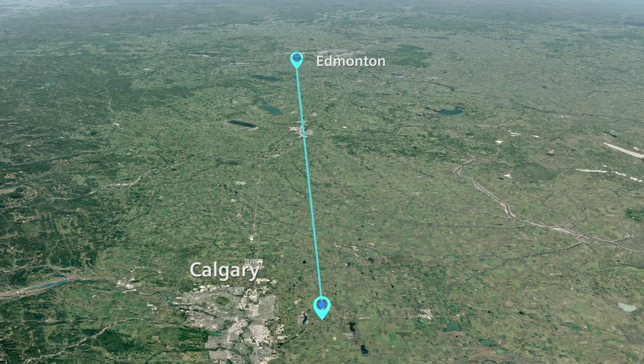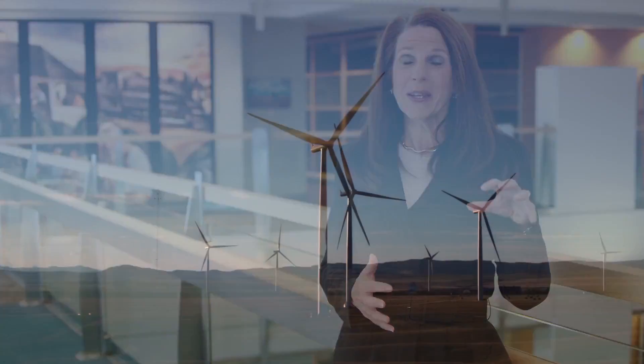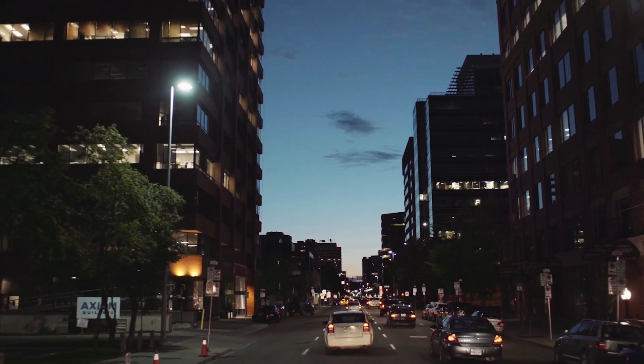With this particular project, we're able to move power bi-directionally — north to south or south to north in the province. This is really important for us in Alberta because the wind resources are in the south and the industry that requires the power is in the north. We're offsetting the load on the existing system and providing that additional reliability to the entire grid across the province.